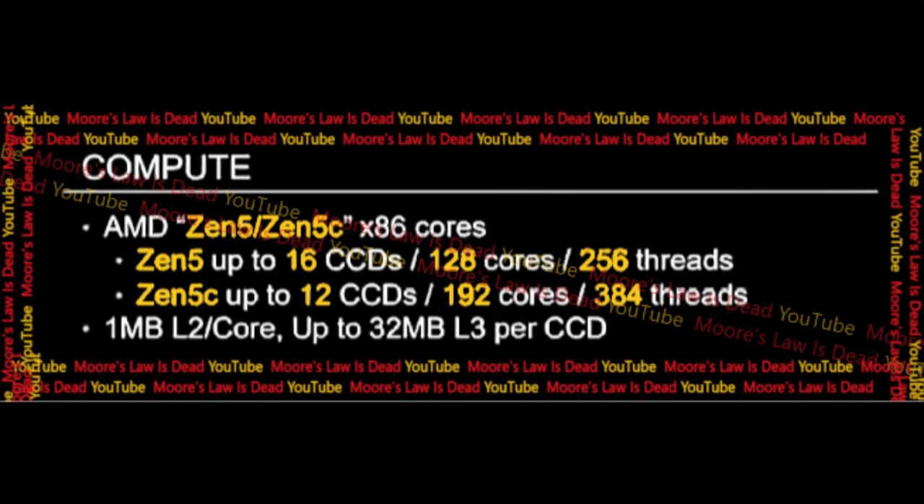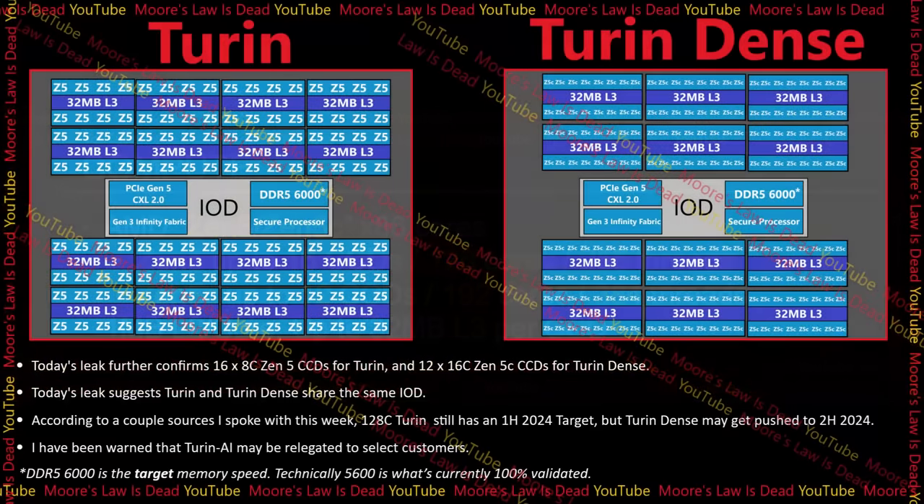I think it's important to show this because it proves once again that Zen 5 is keeping 1MB of L2 per core and 32MB of L3 per CCD. No need to guess the cache levels — here is proof from AMD internal documents. It also further confirms that Zen 5 standard with EPYC will go up to 16 eight-core CCDs, and the Zen 5c dense variant will have 12 times 16-core CCDs.